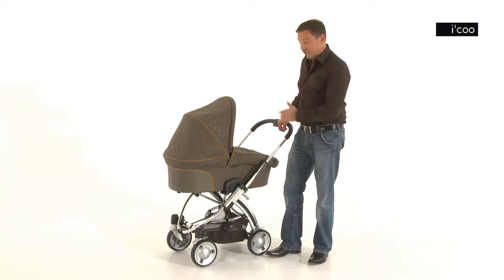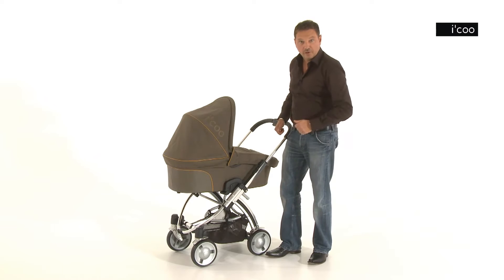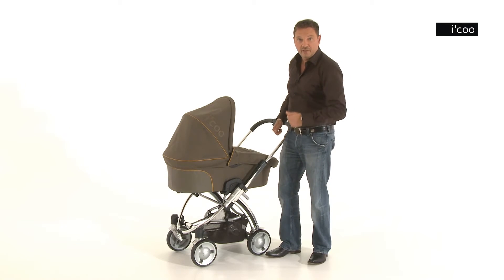When your child is too big for the pram, you will need the pushchair attachment, which we have included in the price.